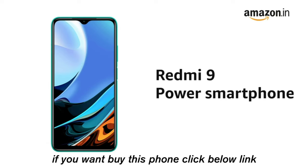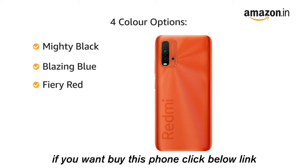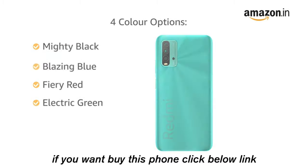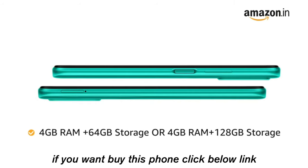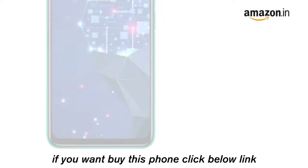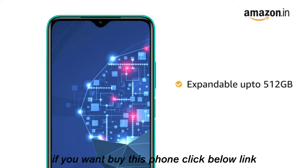This phone is available in 4 color variants: Mighty Black, Blazing Blue, Fiery Red, and Electric Green. The Redmi 9 Power is available in 2 variants: 4GB RAM plus 64GB storage and 4GB RAM plus 128GB storage. You can also expand the memory storage up to 512GB.